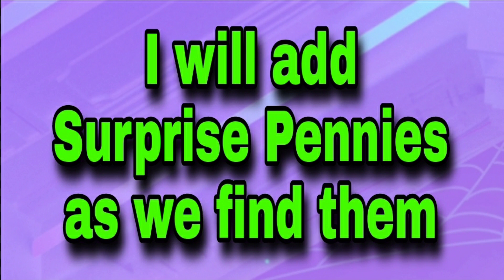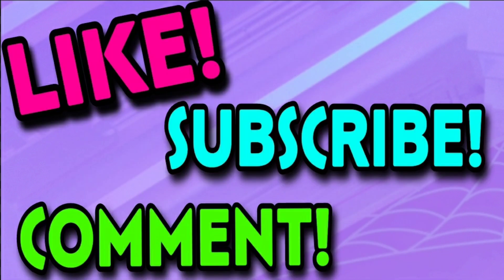Check in on that page throughout the day. If we find more, I will add them right on that same web page. Please give this video a like, subscribe if you're not already, and leave me a comment. I'll talk to you in the next one. Bye, guys.